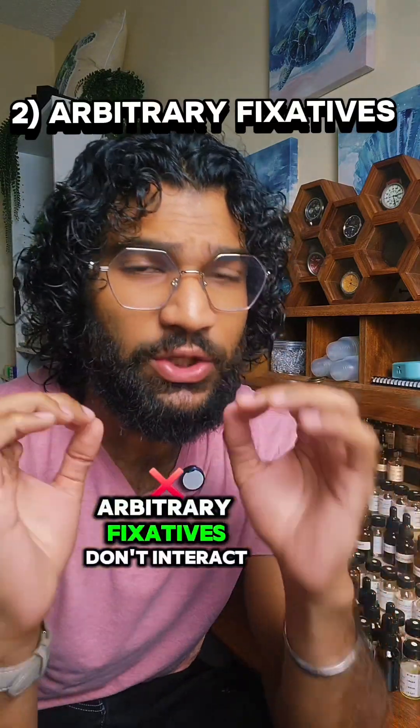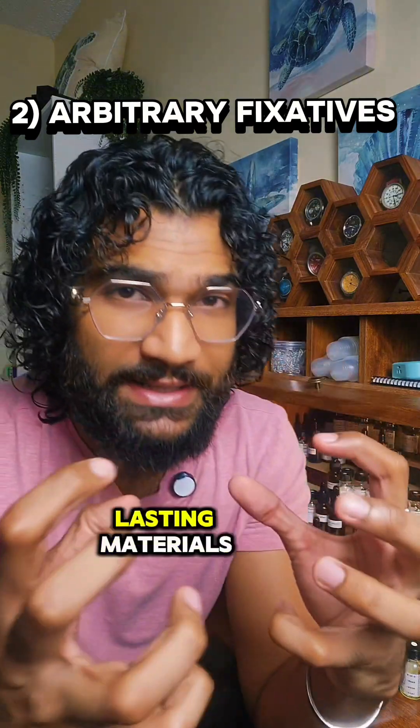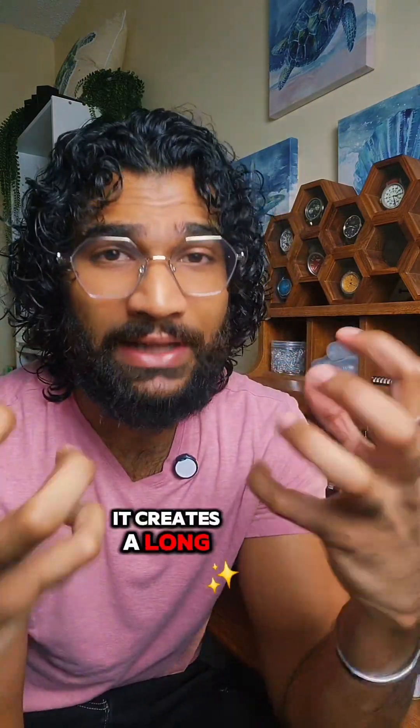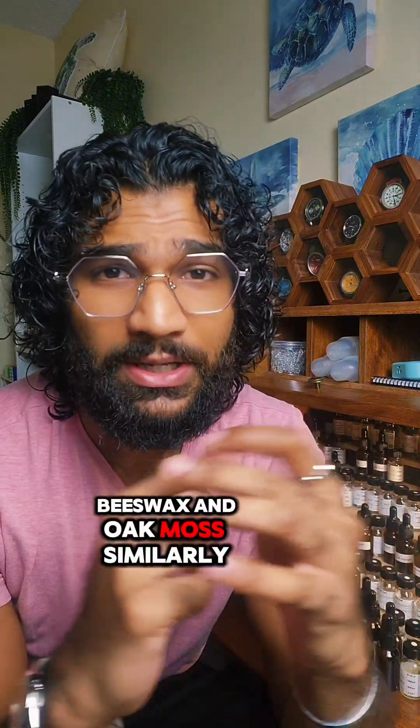Arbitrary fixatives don't interact with other volatile compounds. Instead, they're simply long-lasting materials with their own unique scent profile. Because the material itself lasts a long time on skin, when it's effectively used in the fragrance story, it creates a long-lasting fragrance. Examples include patchouli, beeswax, and oak moss.